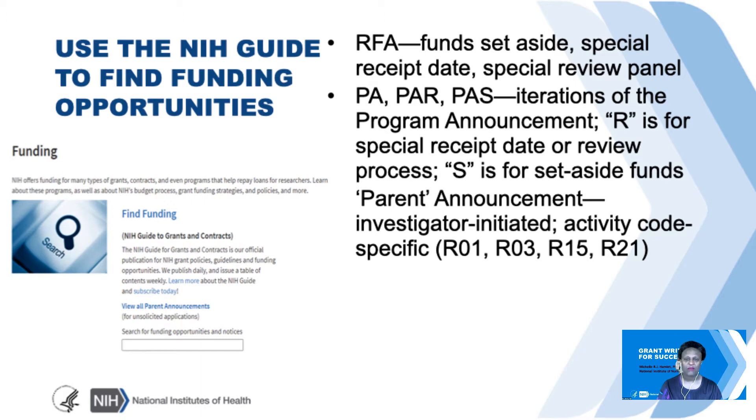Another very helpful resource is the NIH Guide to Contracts and Grants. NIH uses this to publish policy updates and funding opportunity announcements. You can get weekly updates—in fact, I encourage you to sign on to their listserv so that you can get a weekly table of contents to know the very latest regarding new funding opportunities and new policy guidelines.